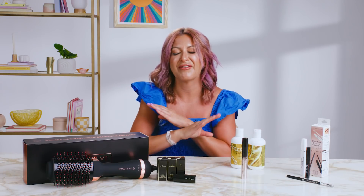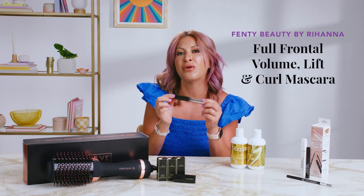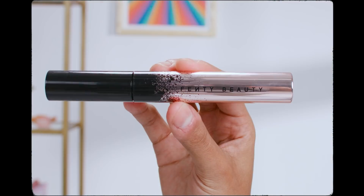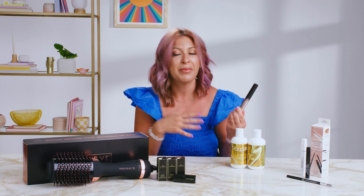We are bringing back one of our all-time favorite beauty brands — yes, I am talking about Fenty. This is the Full Frontal Mascara. It's all in one: it lengthens, volumes, and curls. I obviously love a lash and this one is fantastic, obviously made by the beautiful, incomparable Rihanna. You're going to have to try this one.